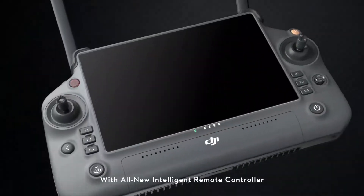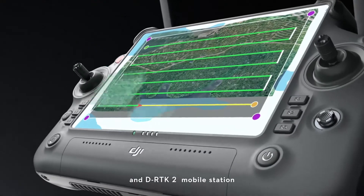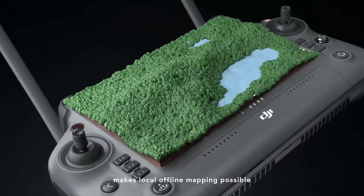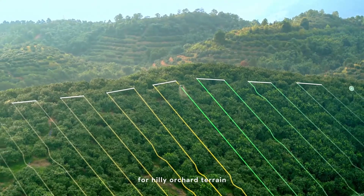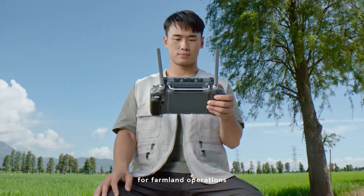The all new intelligent remote controller and DRPK2 mobile station make local offline mapping possible. Generate precise 3D routes for hilly orchard terrain, and hassle-free route planning for farmland operations.